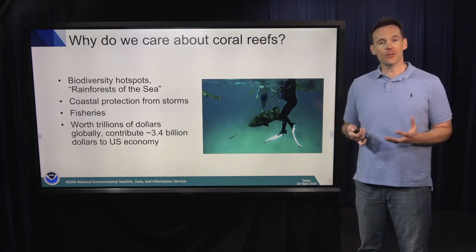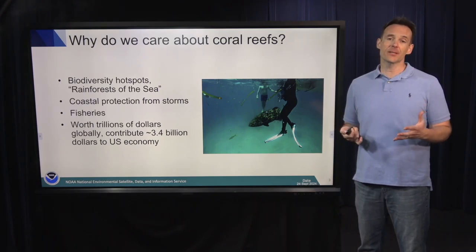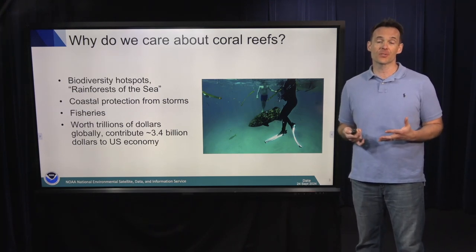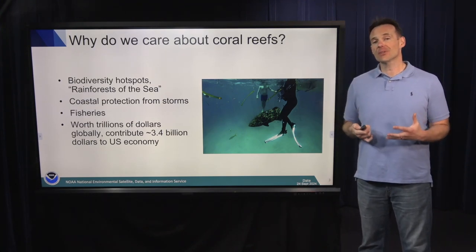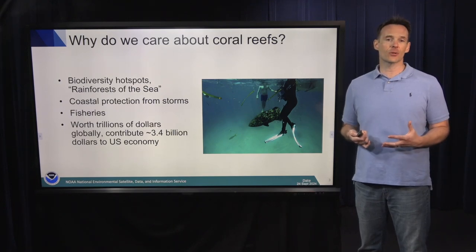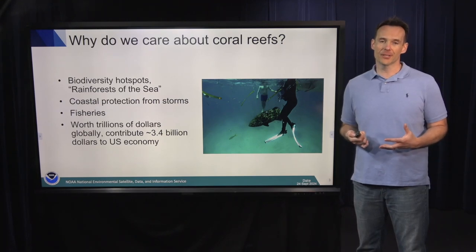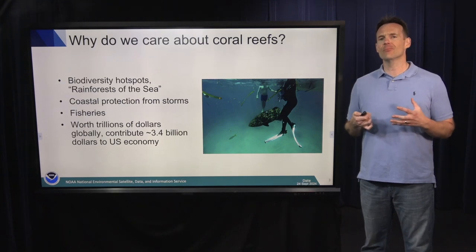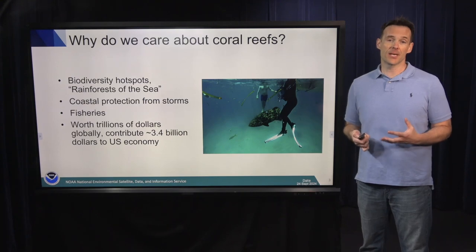In addition to all this biodiversity, coral reefs provide coastal protection from storms. Areas with healthy coral reefs mean human populations living close to shore will experience less impacts from hurricanes, tropical storms, and cyclones. Coral reefs are generating billions of dollars to the US economy every year — it's estimated about $3.4 billion — and this number is in the trillions globally. So coral reefs have many, many important characteristics, and these are just a few of the big ones I'm highlighting today.